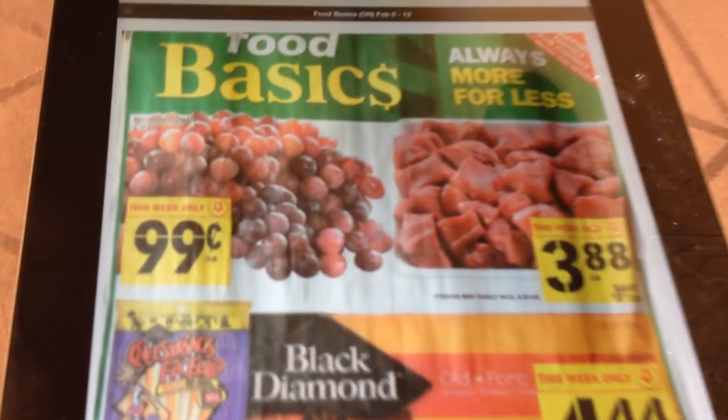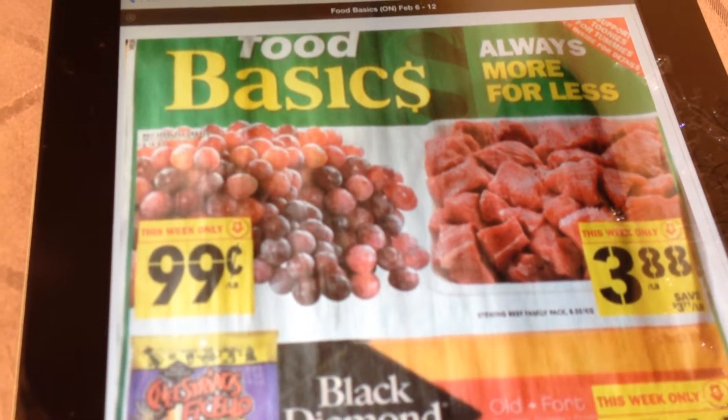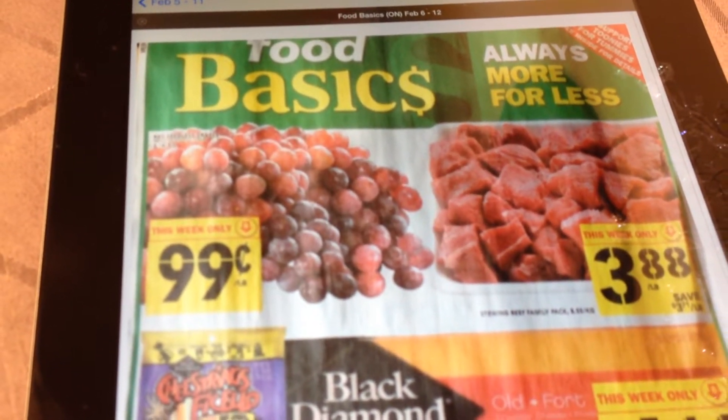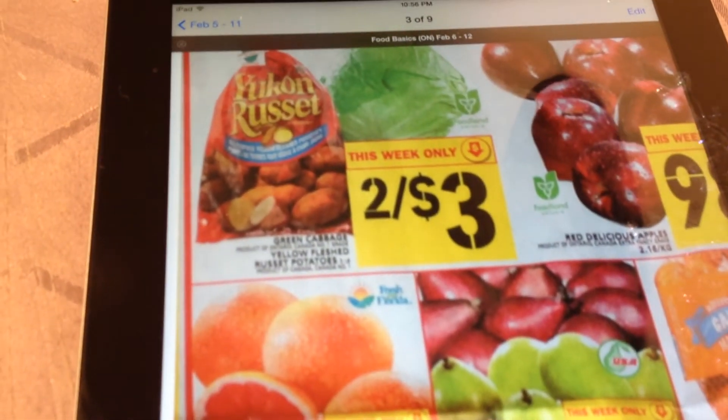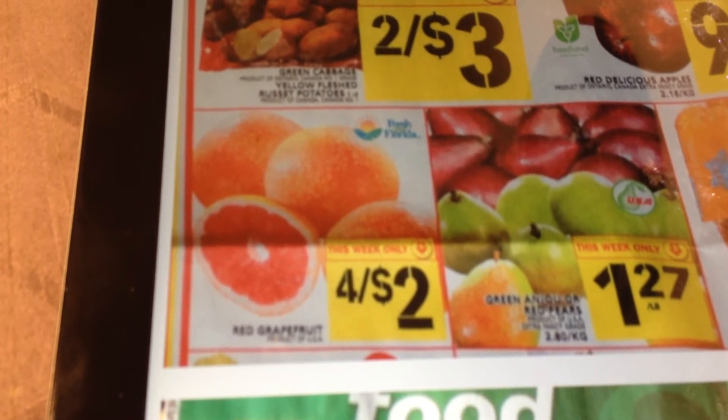The next flyer does not require any coupons. It's price matching grapes for $0.99 a pound — that's red grapes at Food Basics for $0.99 a pound. Also a good deal is grapefruits, which are in season right now and which I've been snacking on a lot. Those are 4 for $2, which works out to about $0.50 a grapefruit — a really good price as well.